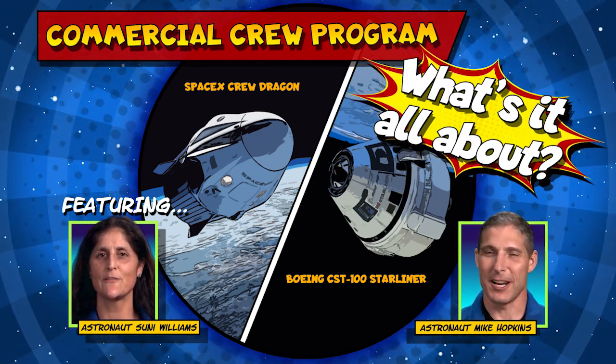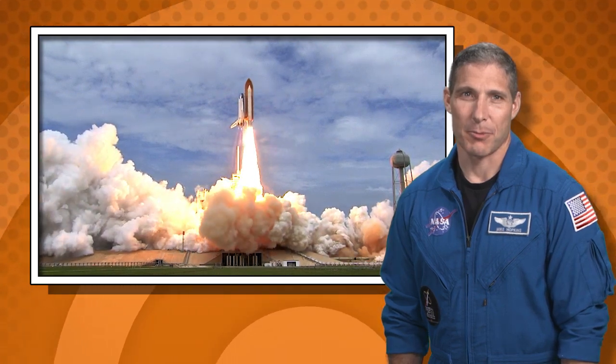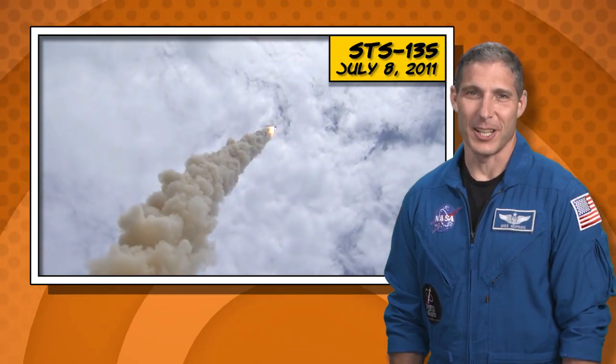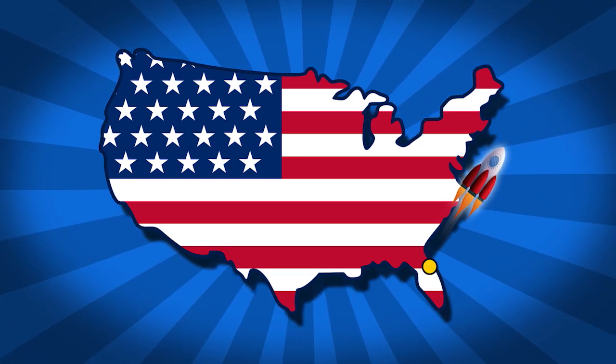NASA's Commercial Crew Program is ready for launch. Did you know the last time we launched astronauts from America was in 2011? NASA is working with companies Boeing and SpaceX to take astronauts to the International Space Station from America once again. Let's look at how this will happen.